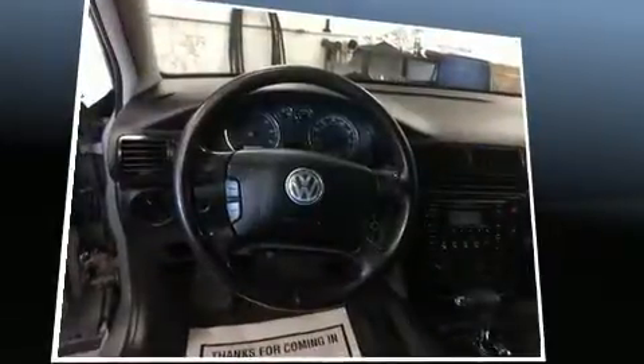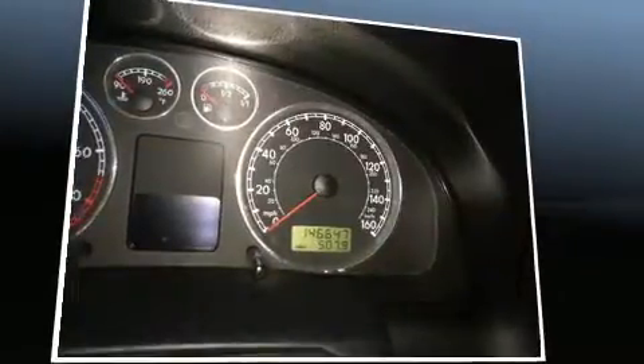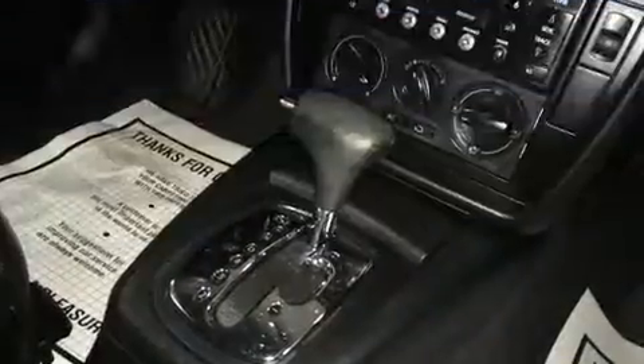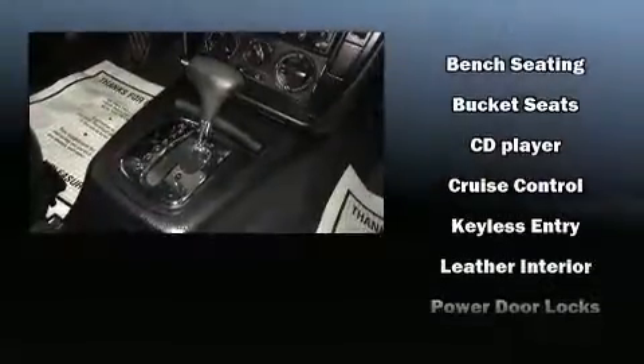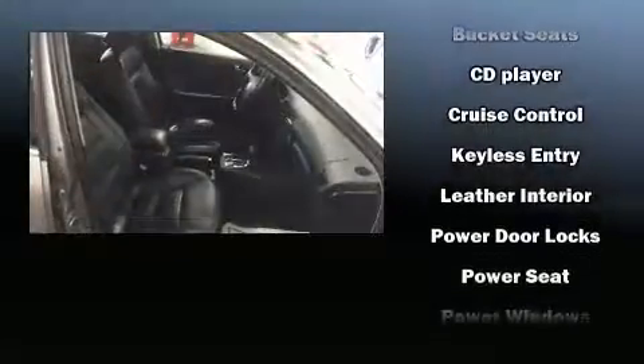A premium sound system drives eight speakers, providing you and your passengers a sensational audio experience. Volkswagen also prioritized safety and security with features such as dual front impact airbags, head curtain airbags, traction control, ignition disabling, and four-wheel disc brakes with ABS.